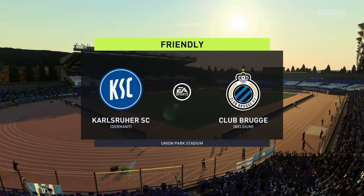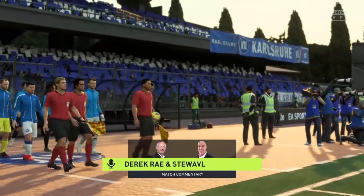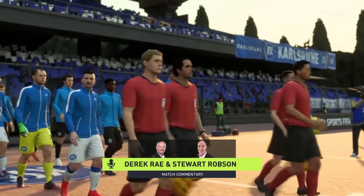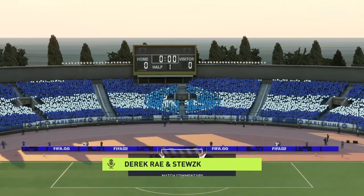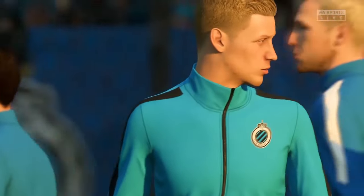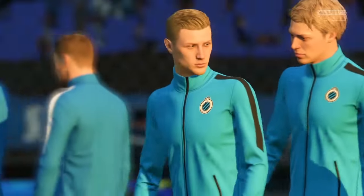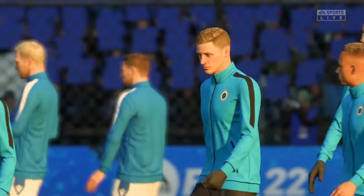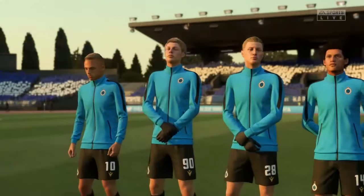Hello everyone. The weather forecasters promised us a very pleasant day for football and that's exactly what we've got. My name is Derek Ray and ready with his tactics board to provide all the analysis is Stuart Robson. With kickoff just moments away we really should be in for a magnificent occasion. How's it going to go Stuart? Well Derek, when looking forward to this game you can't help but notice there are some great match-ups all over the pitch, particularly in those central areas. Whichever team wins more of those battles will win the game.